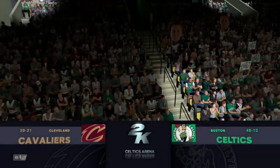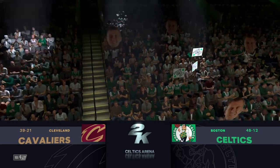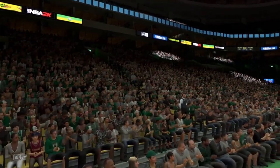Welcome, everyone. Thanks for tuning in to 2K Sports for this NBA presentation. This is Kevin Harlan. I'm joined by Richard Jefferson and Greg Anthony. And David Aldridge will be reporting from the sideline.